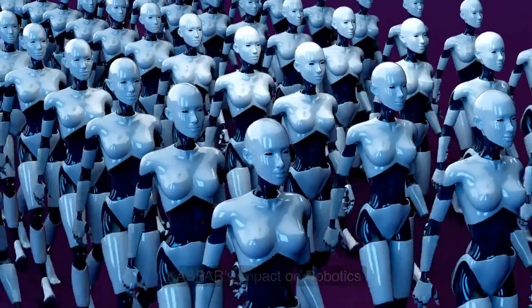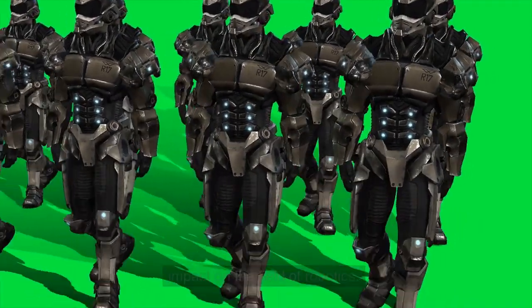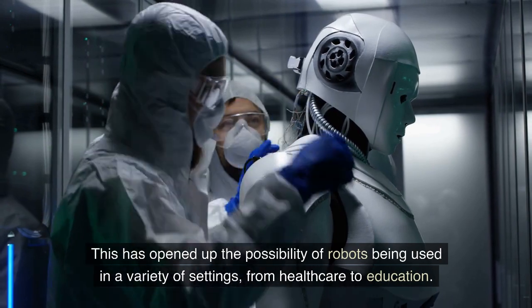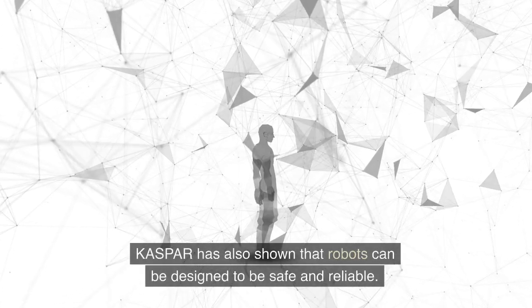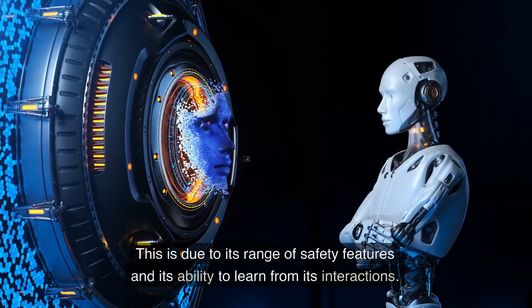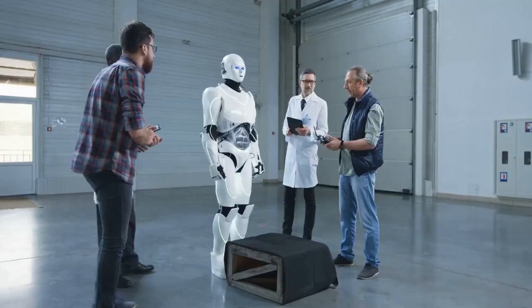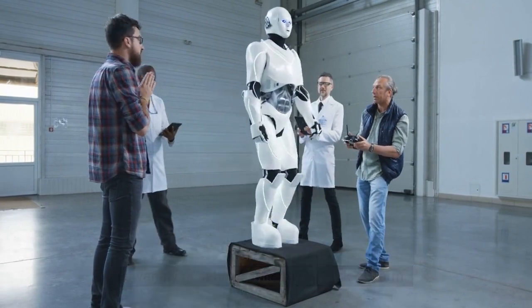Kaspar has had a significant impact on the field of robotics. It has opened up the possibility of robots being used in a variety of settings, from healthcare to education. Kaspar has also shown that robots can be designed to be safe and reliable, due to its range of safety features and its ability to learn from its interactions. This has made it easier for robots to be used in a variety of settings without any risk of harm.